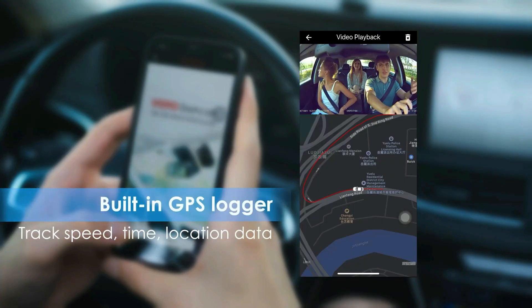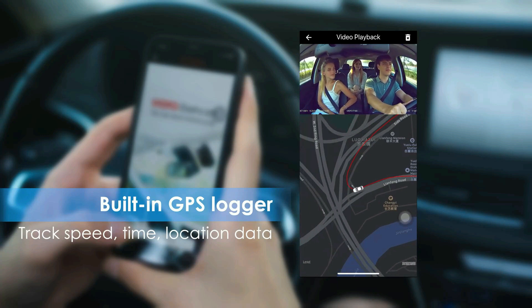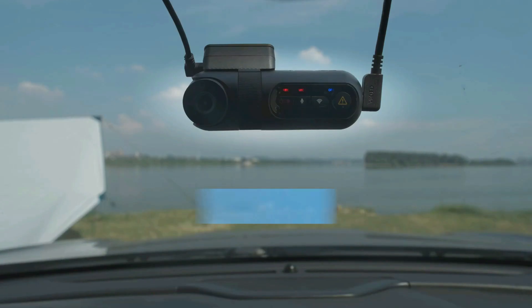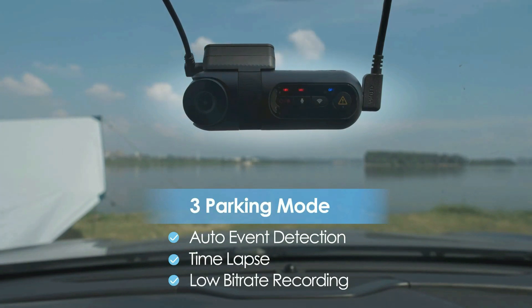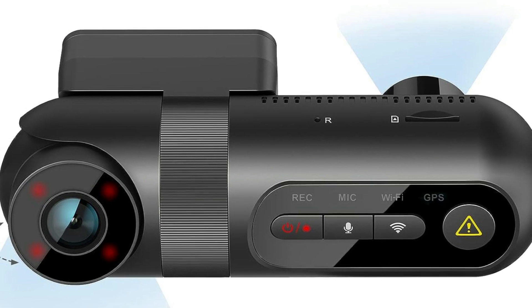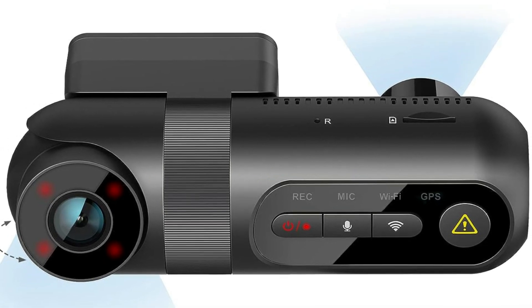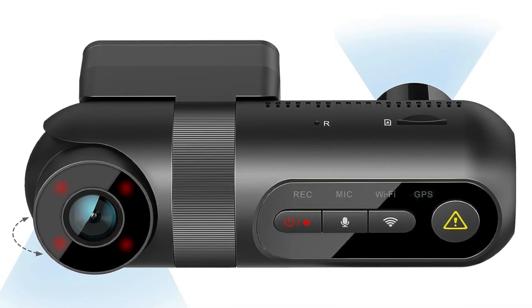The built-in GPS module helps the 3-channel dash cam to accurately record the car's location data including speed, position, and timestamp on your journey, allowing you to track GPS data on your PC. Enhanced with 4 infrared LEDs and WDR technology, your driving view can be perfectly restored from both outside and inside in poor lighting conditions at night.